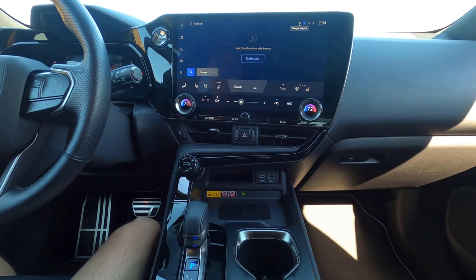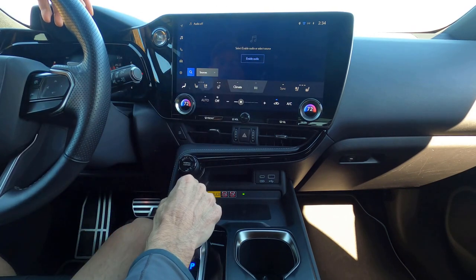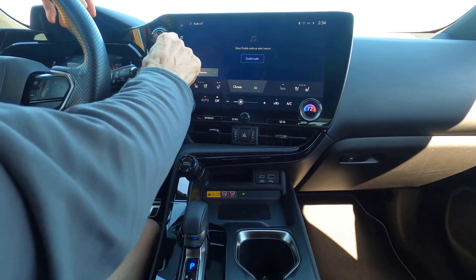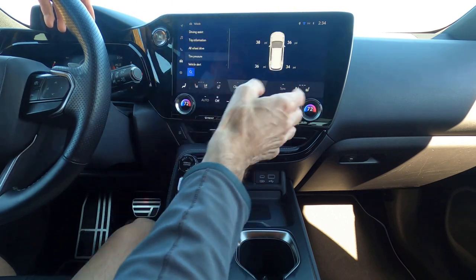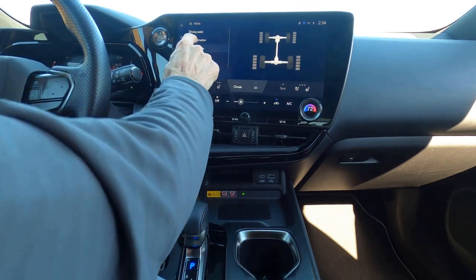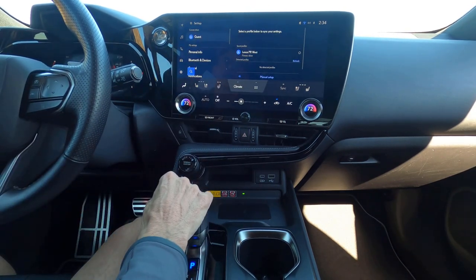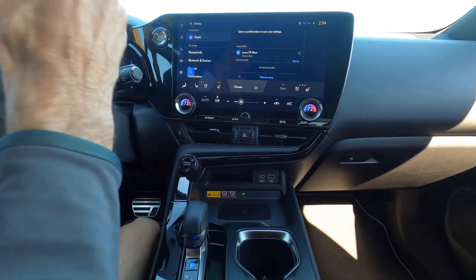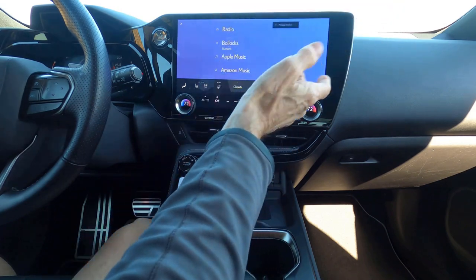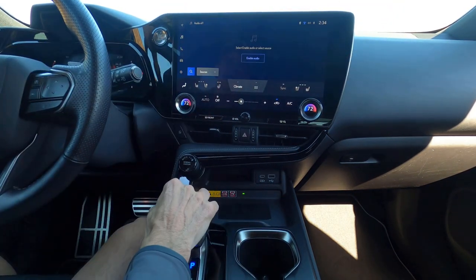I really can't fault the quality of the interior, and I really like this new 14-inch entertainment screen — it's quite easy to use and pretty fast. You can go through the various menus: wheel drive system, trip information, driving assist, and so on. You can set up a profile for each person and choose all your resources for music, putting your phone on Amazon, Apple, etc. It works really well.